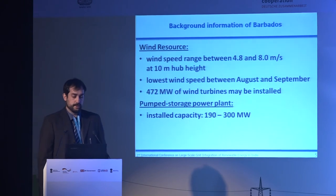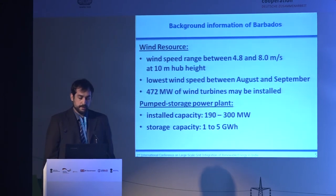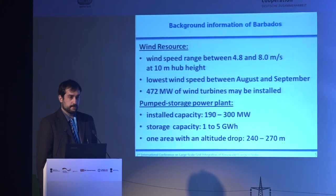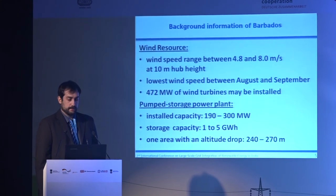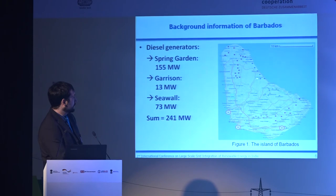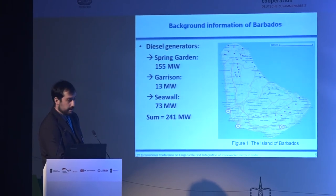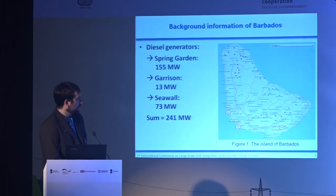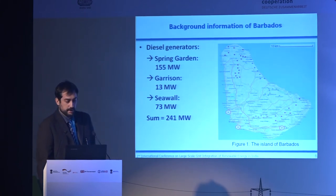It is possible on that island to build a pump storage power plant with an installed capacity of 190 to 300 megawatts and a storage capacity of 1 to 5 gigawatt hours. We have an area with an altitude drop of around 250 meters. You can see on the picture of the island the different locations where we can install wind turbines distributed all over the island, so that a local wind speed change in the north doesn't affect all turbines simultaneously. There are also three points where diesel generators are currently installed, with a total installed capacity of around 250 megawatts.